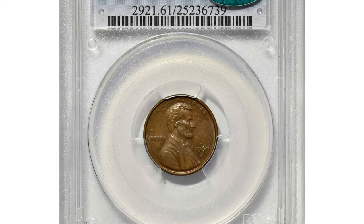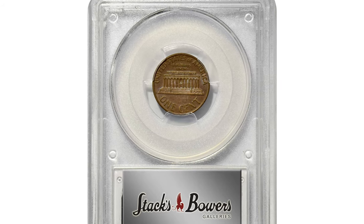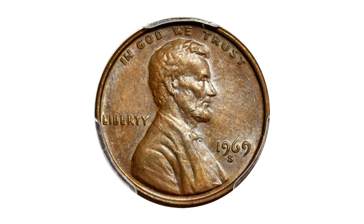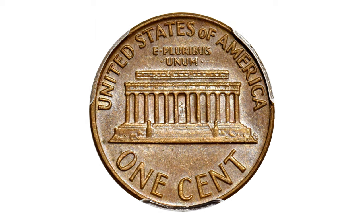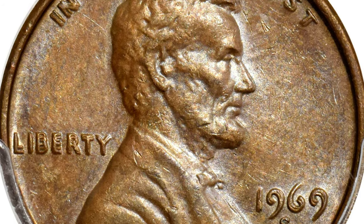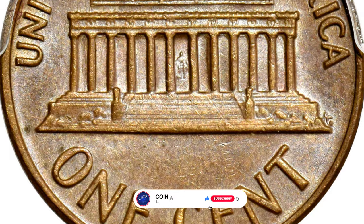This legendary 1969-S Lincoln cent double die was graded MS-61 Brown by PCGS and approved by CAC. The 1969-S double die is an extremely desirable variety having an estimated population of 40 to 50 pieces. The doubling on this variety is very dramatic, fully matching the spectacular appearance of the well-known 1955 and 1972 double die varieties.